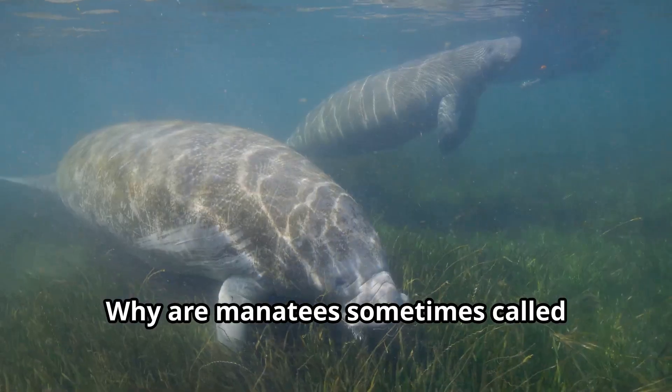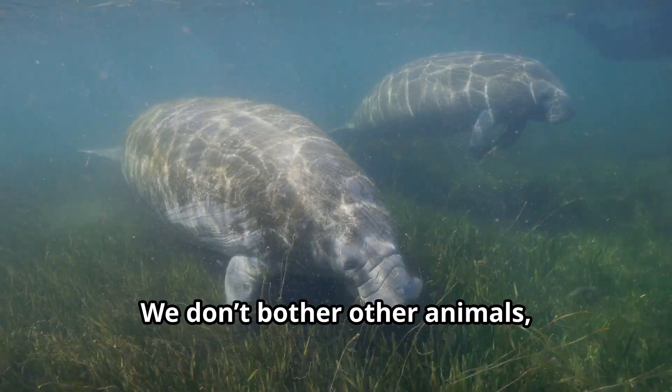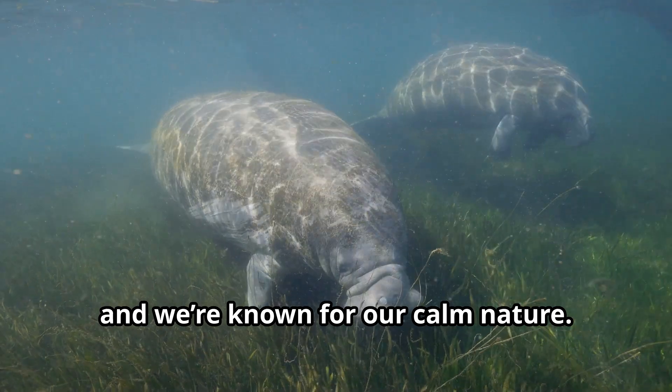Why are manatees sometimes called gentle giants? It's because we're big, peaceful, and super gentle. We don't bother other animals, and we're known for our calm nature.